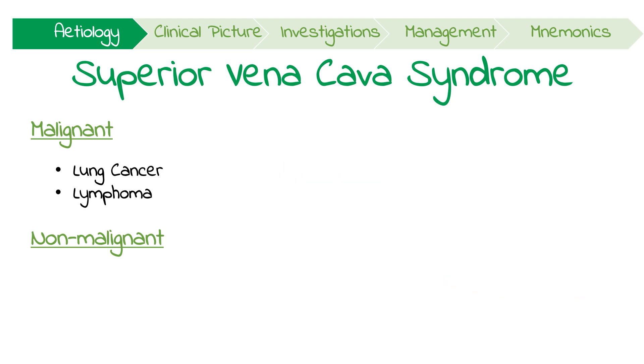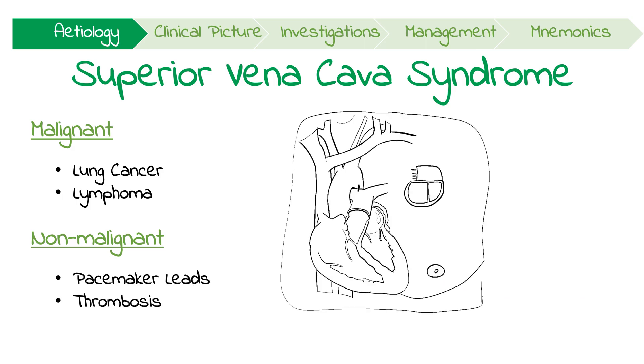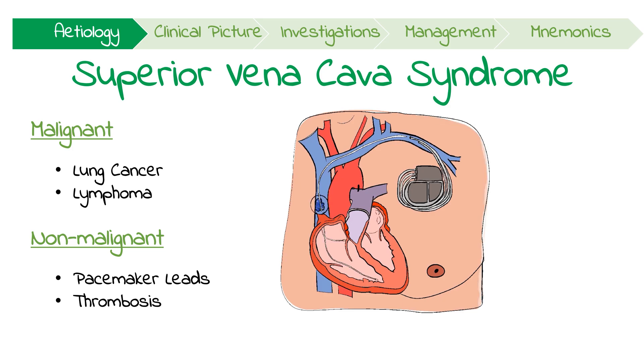Benign causes are less common and include luminal obstruction from pacemaker leads or catheter-related thrombosis. These causes will require different management, including catheter removal and thrombolysis or anticoagulation.